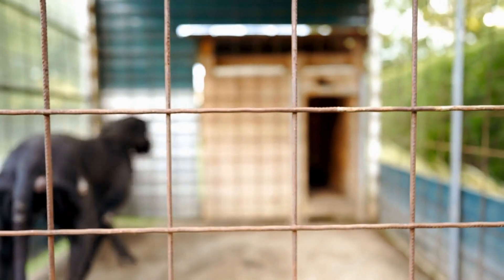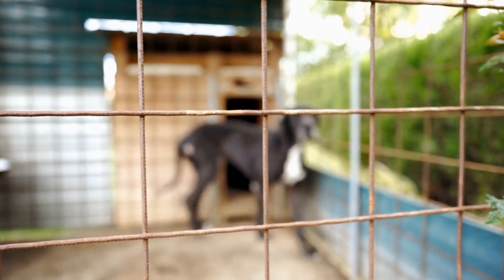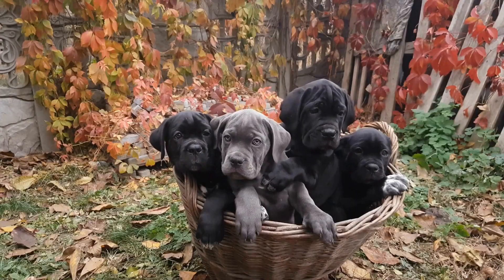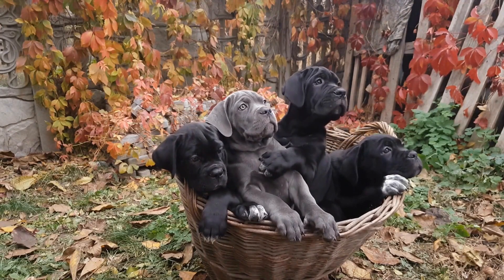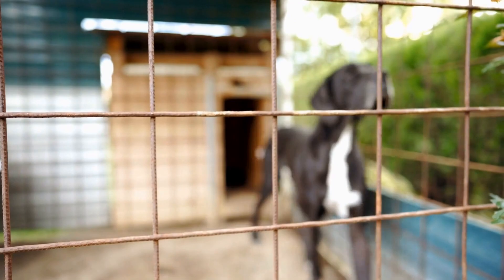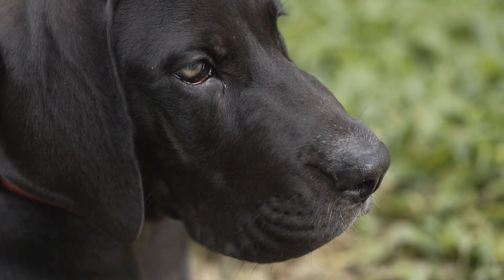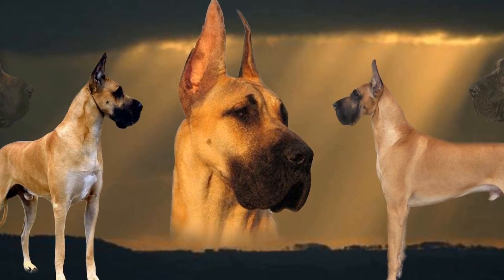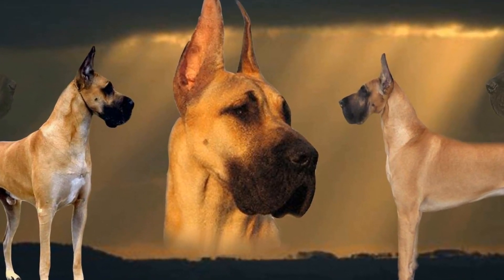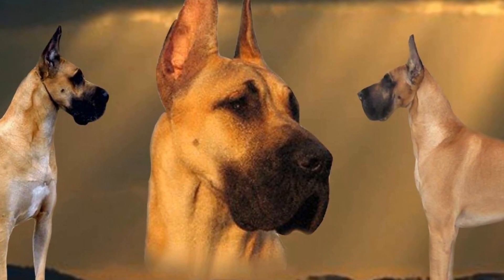Great Dane puppies have a short, dense coat that requires minimal grooming. Regular brushing helps remove loose hairs, aids in maintaining a healthy coat, and allows owners to check for any skin abnormalities or parasites. Bathing should be done when necessary, using a gentle shampoo specifically formulated for dogs. An essential aspect of Great Dane puppy care is regular dental hygiene, as dental diseases can be particularly problematic for larger breeds. Brushing their teeth regularly with a dog-friendly toothpaste is crucial to maintaining good oral health.